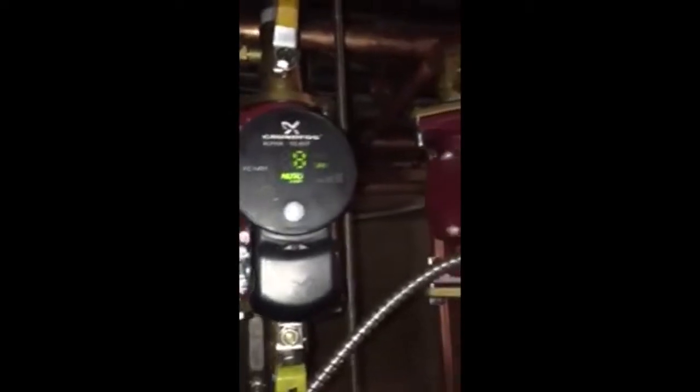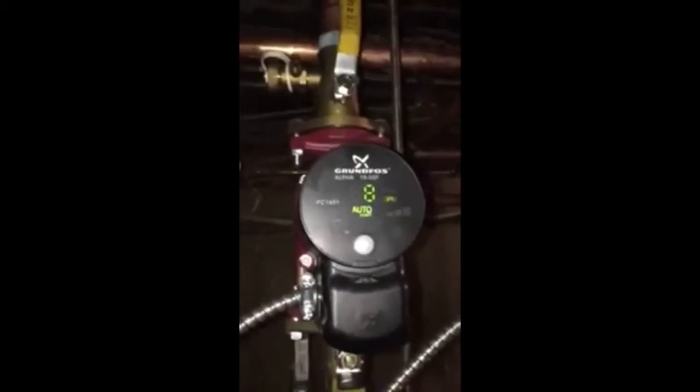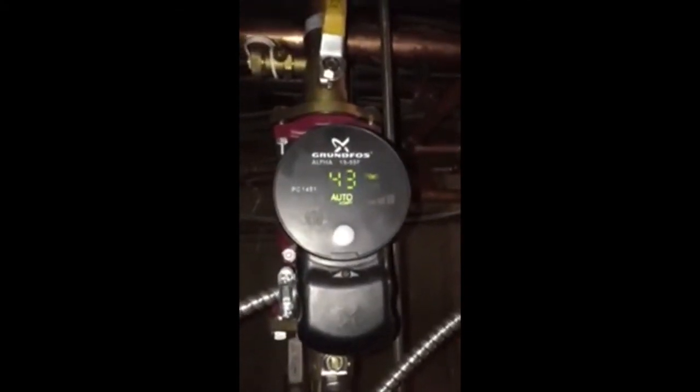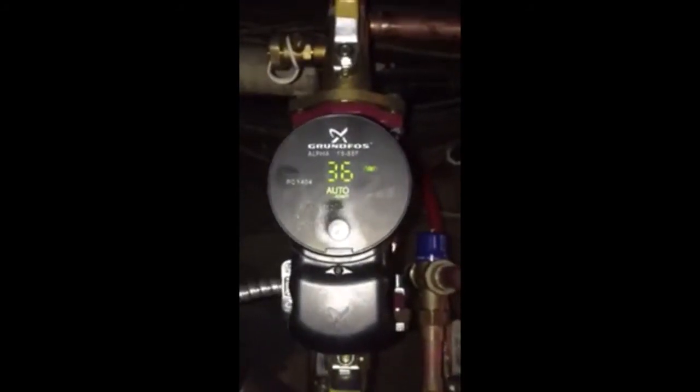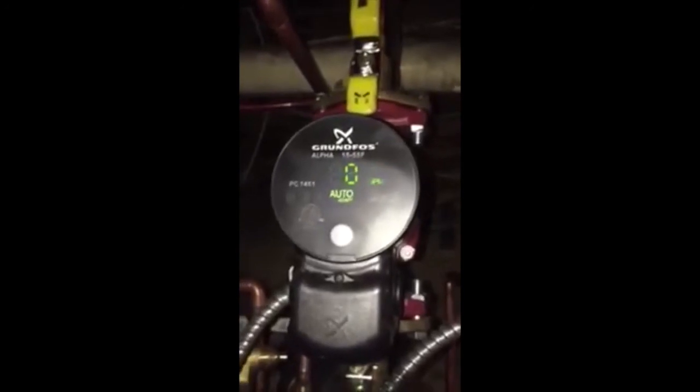As you can see, our Grundfos Alpha circulators are all set to auto-adapt, which means they will draw electricity as needed. This one is off. This one right here is for our main zone — it's running at eight gallons per minute at 43 watts, as opposed to 150 watts for a Taco 007 or BNG 100. This one is seven gallons per minute at 36 watts.